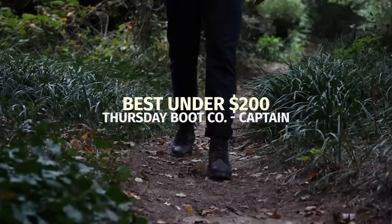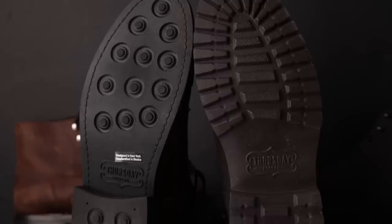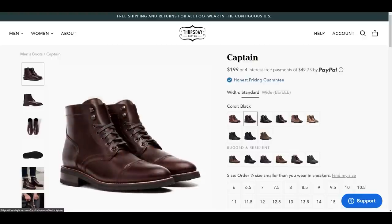The Thursday Captain is the first high-quality boot I ever bought, and it sparked my love of Goodyear welted footwear. The Captain features a 360-degree Goodyear welt, has a rubber-studded sole, or you can get the Storm King lug outsole like this you see here, and it's available in 15 different leather options. Personally, I like Thursday's full-grain pull-up leather, aka the Thursday chrome leather, though their rugged and resilient line is also extremely popular.